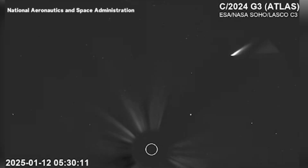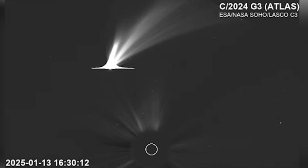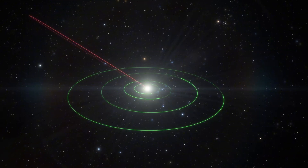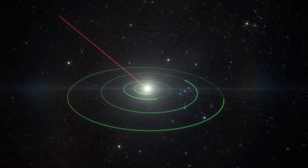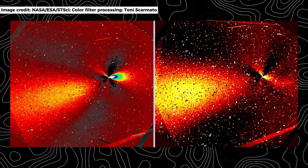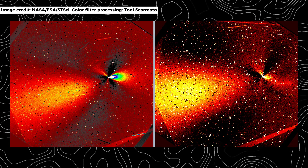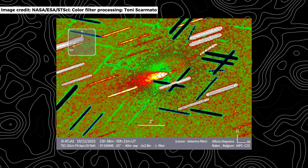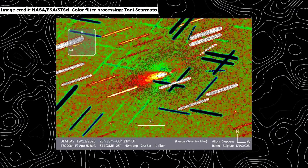Cometary jets are usually messy. They vary in brightness, shift with rotation, and flare unpredictably as volatile pockets are exposed. Symmetry does occur, but it is typically linked to rapid rotation or coincidental alignment. Here, the symmetry was stable. The jets maintained their relative spacing across multiple exposures even as the object rotated. This suggested that whatever mechanism was producing them was either deeply embedded or fundamentally different from standard surface sublimation.